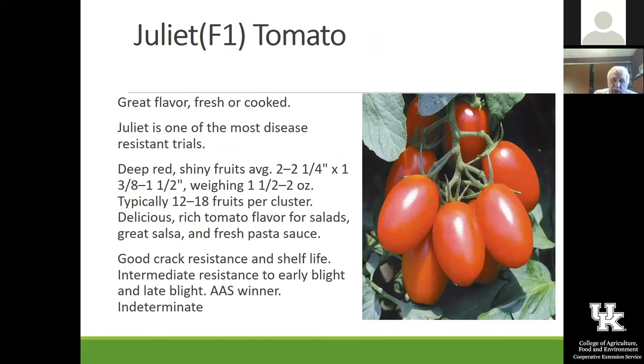Juliet is one that we have grown for a number of years. It's a really interesting tomato — it has that kind of shape to it and ripens very uniformly. We've grown it at the nature center for four or five years in a row now, and it's just a really nice small salad-type tomato. It was also an All-America Selection, and I think you can get that seed from Johnny's Seed Company as well.